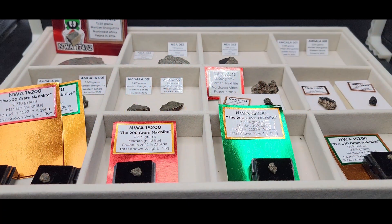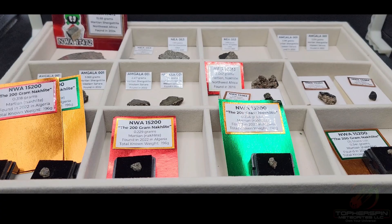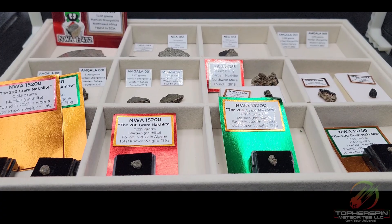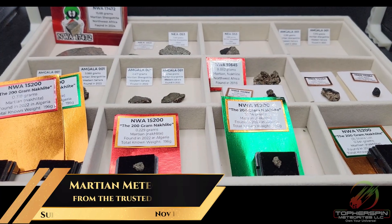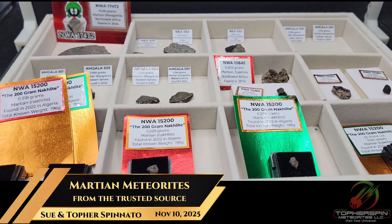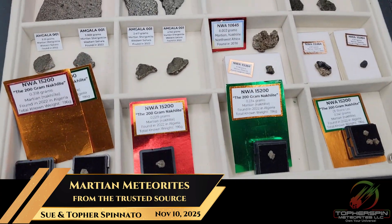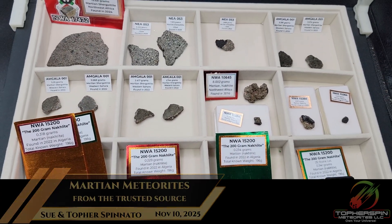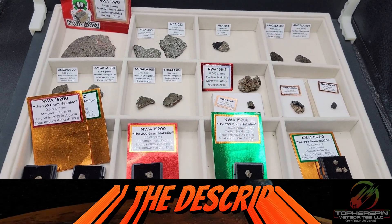Hey everyone, welcome — it's a rare Monday night. My wife Sue is here with me. I was watching a Mars documentary about Mars's atmosphere, and it got me really in the mood to look at some Mars knocklites and shergottites.